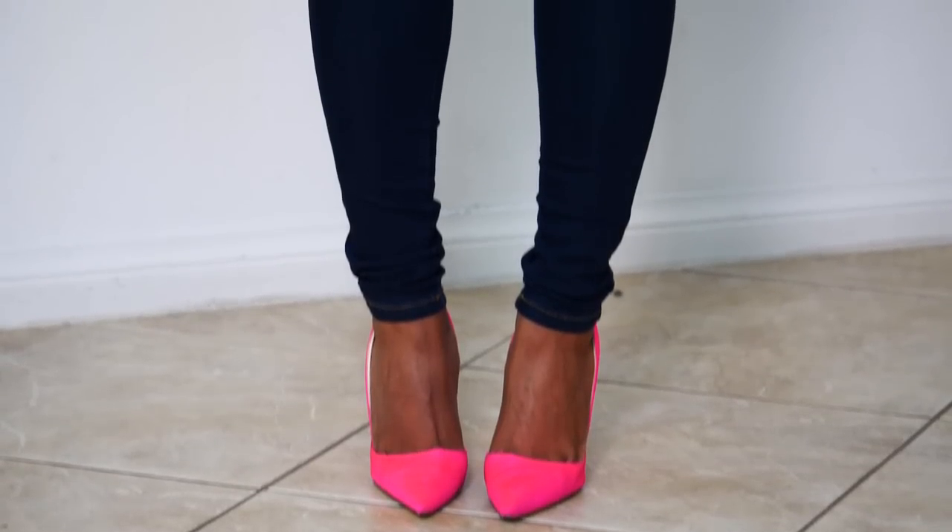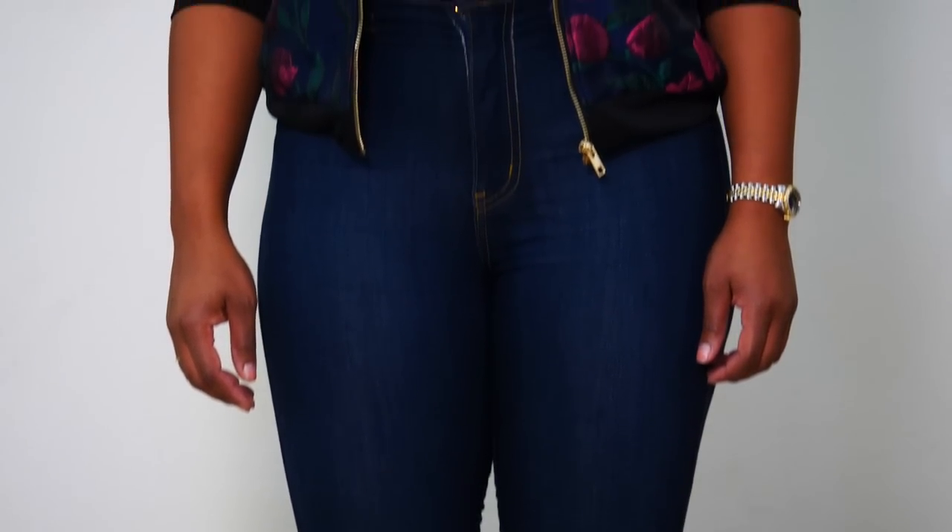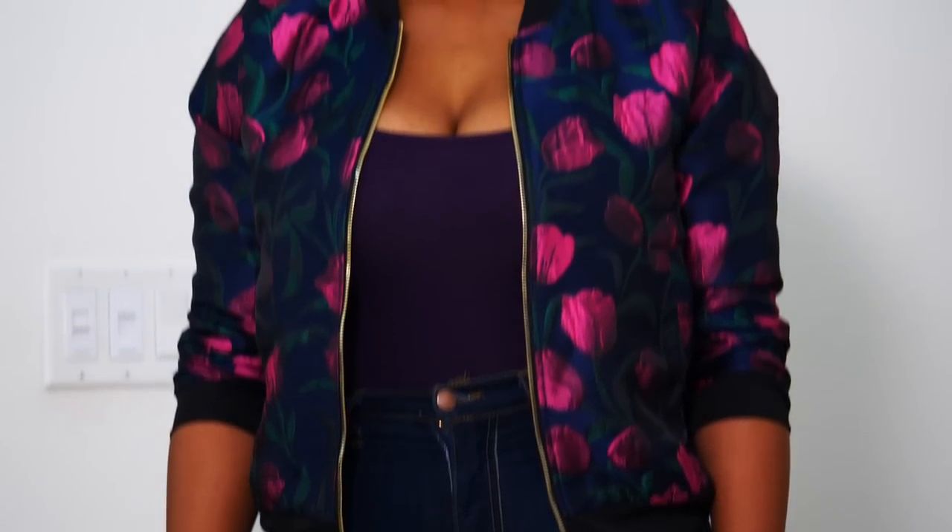But because there is this indigo-colored navy jean in between the magenta tulips on the jacket and these shoes, it really kind of tricks the eye and looks more of a monochromatic pink situation. I really like this look — it's a nice pop.